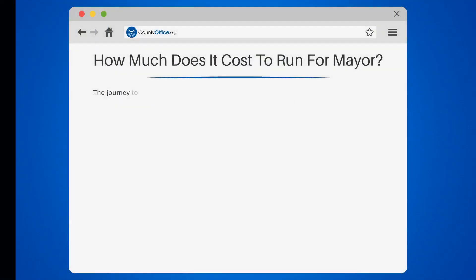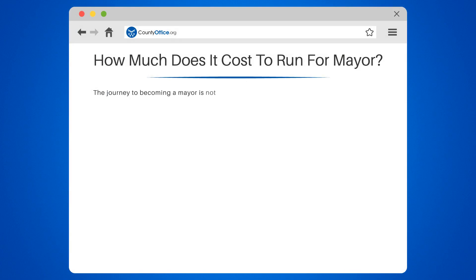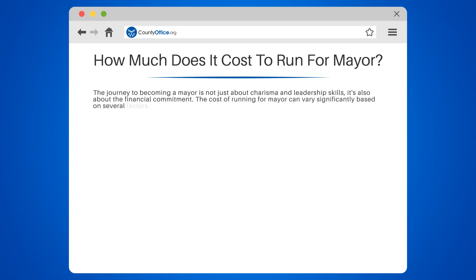How much does it cost to run for mayor? The journey to becoming a mayor is not just about charisma and leadership skills, it's also about the financial commitment. The cost of running for mayor can vary significantly based on several factors.